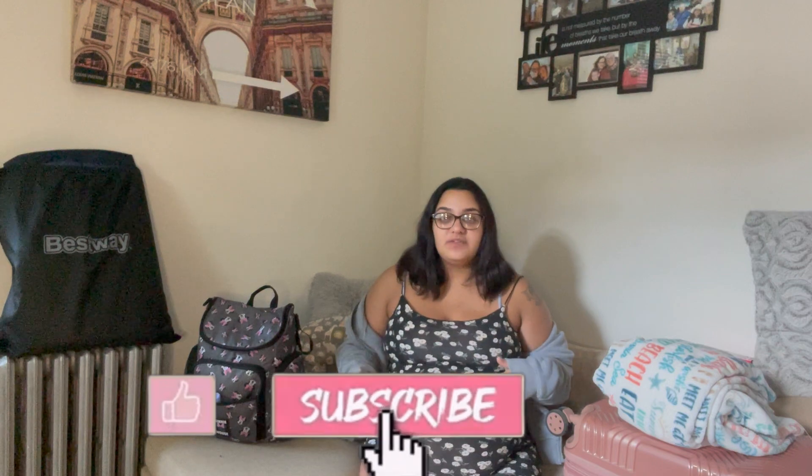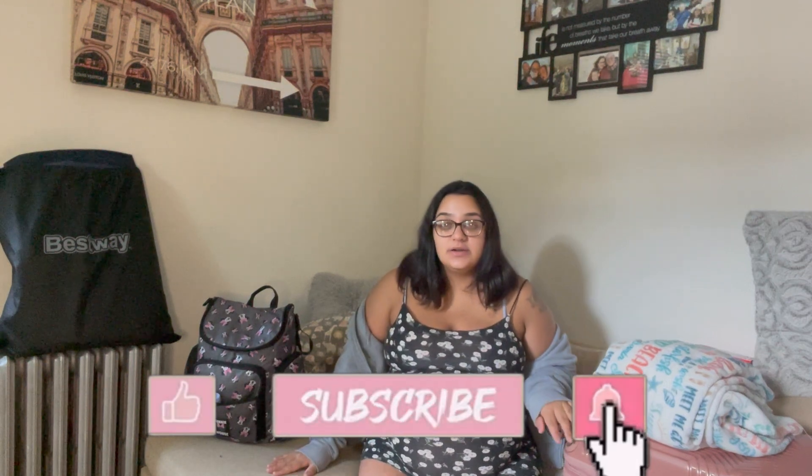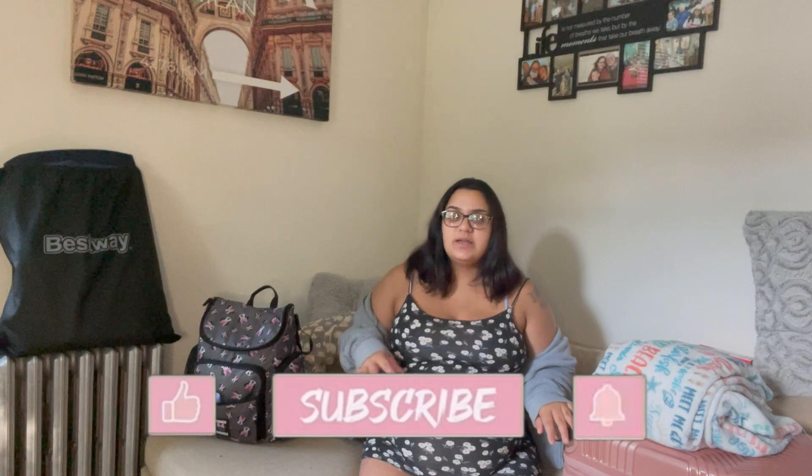Hello guys, welcome or welcome back to my channel. For today's video, I have a video that I've actually been wanting to film for a very long time. I kept putting it off and procrastinating because I've just been so tired and overwhelmed and so much has been going on. My due date is technically on Tuesday. I'm going to be showing you guys what I'm going to be bringing to the hospital with me.